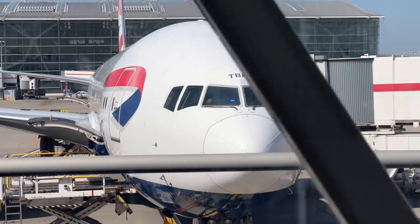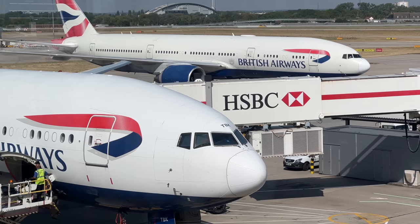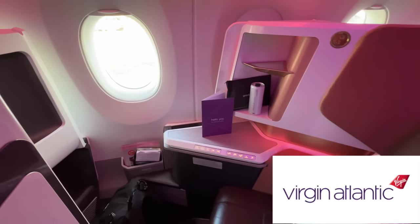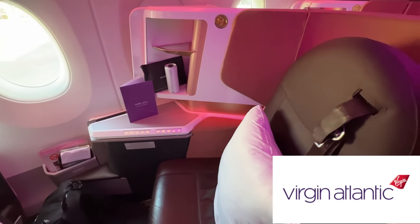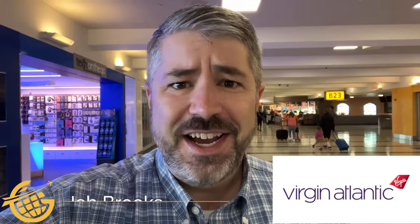Virgin Atlantic versus British Airways. They've been duking it out for decades over the pond, but who has the better business class? Well, I flew both airlines in their newest and best offering back-to-back to find out who earns the title Britain's Best Business Class. Hello, jet-setters. We're about to board Virgin Atlantic across the Atlantic and also British Airways across the Atlantic. I'm Jeb Brooks from greenergrass.com.